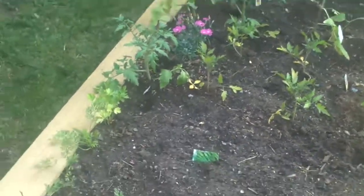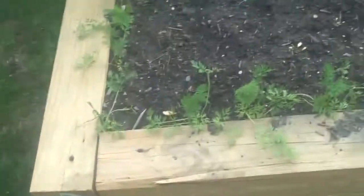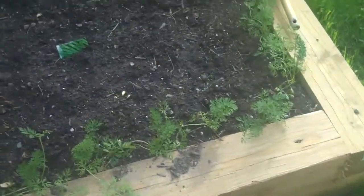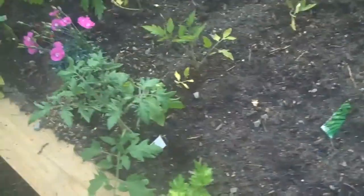This is the garden. Three raised beds in the sun. Carrots on the outside, heirloom tomatoes in the middle.